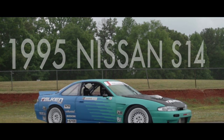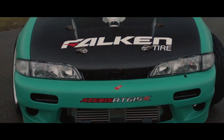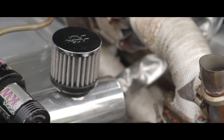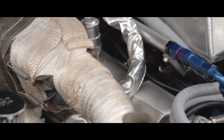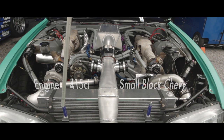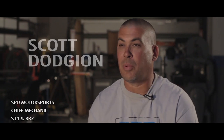Now we get to take our time, do the twin turbos before Atlanta, get Darren the horsepower that he needs. But that's kind of the beauty of the car — it's a lot of off-the-shelf parts, which makes life easy, makes the spares easy, and easy to fix and repair.